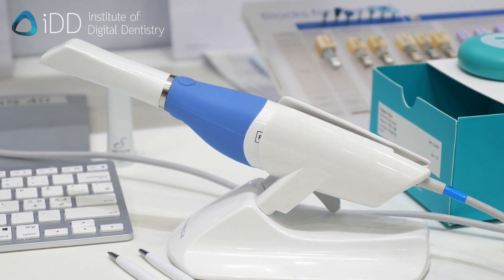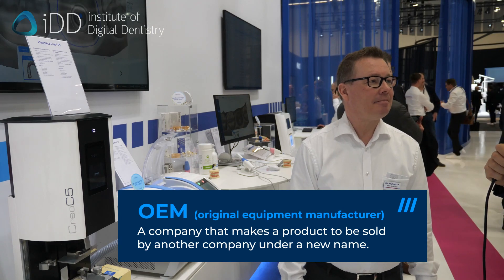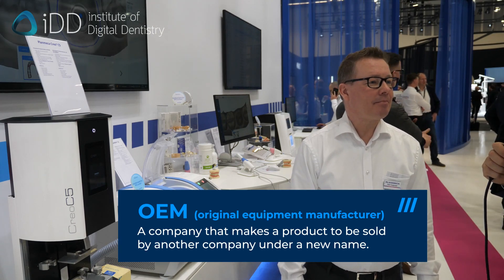I noticed the Planmeca Emerald S recently being OEM'd to DENTSPLY CAVO and to Ivoclar. Any other OEM relationships and any other updates to that scanner? Amalgamate is also now having the same scanner, so we are four companies with the same kind of scanner. The softwares are a little bit different of course. We have a lot of things in Romexis that make it possible to do all the digital workflows — implant workflow, orthodontic workflow — in one software, with all data available immediately. That's our strength. It's great to see them recognizing the quality of your hardware.